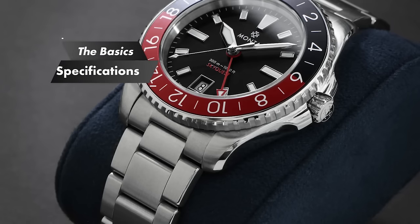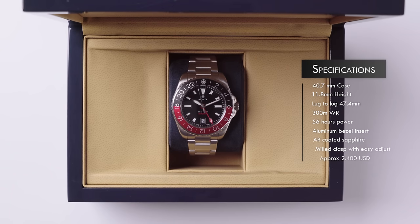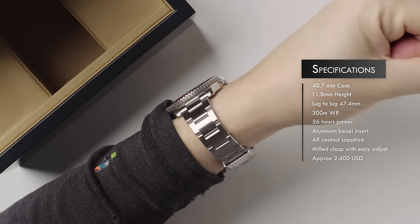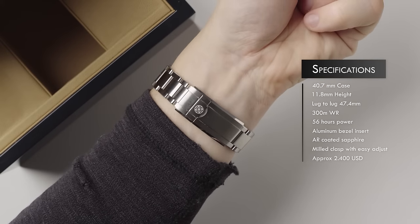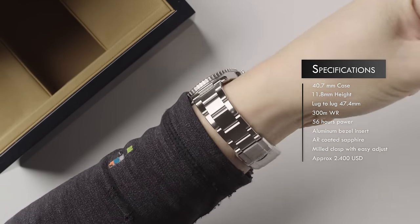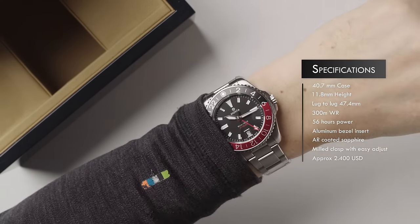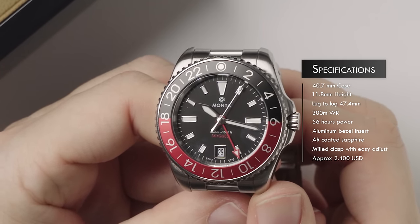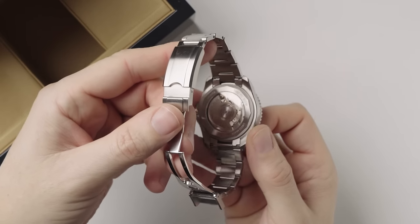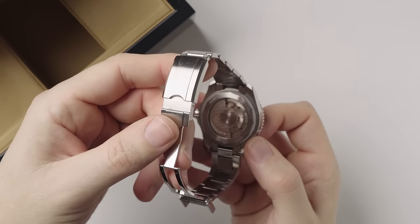And this is where we get to Monta. The Monta SkyQuest GMT costs around $2,500. For that money you get a 40.7mm case with 11.8mm of thickness, 20mm lug width, 47.4mm lug-to-lug, and 300m of water resistance. The power reserve is 56 hours from the Monta Caliber M23, a specced-out version of the Sellita SW330. There's an aluminum bezel insert, anti-reflective coating on the crystal underside, applied hour markers with full rodeo surrounds filled with BGW9 Swiss Superluminova, rhodium-plated sword-style hands also filled with Superluminova, and a matte black dial with red accents on the GMT hand and SkyQuest text at six o'clock. Monta claims it has the most comfortable watch bracelet on the planet — an oyster-style bracelet with a fully milled clasp, micro-adjustments, and all the modern bells and whistles.